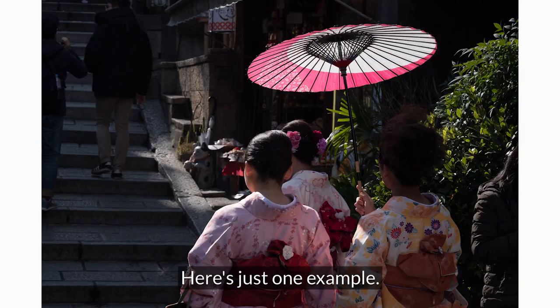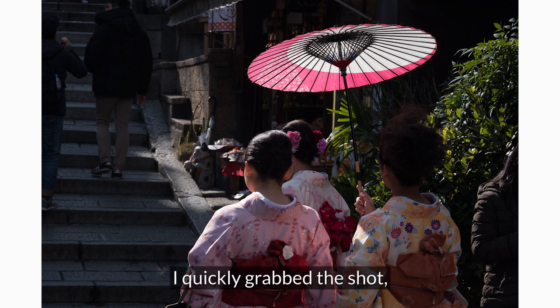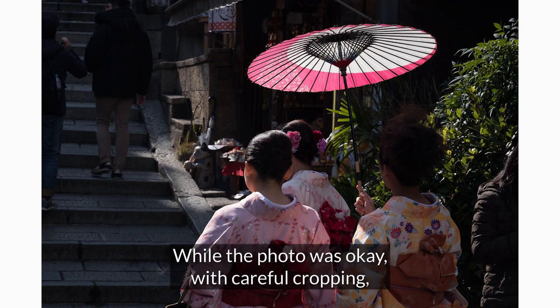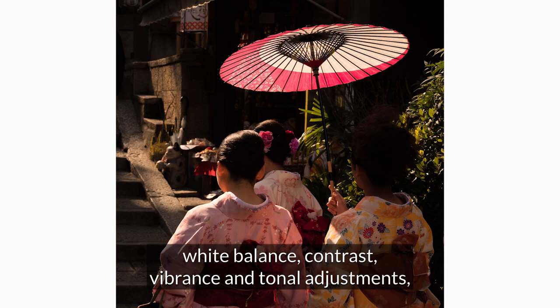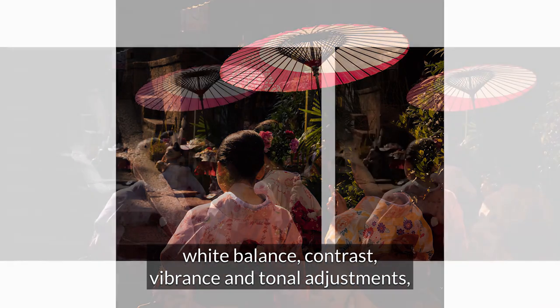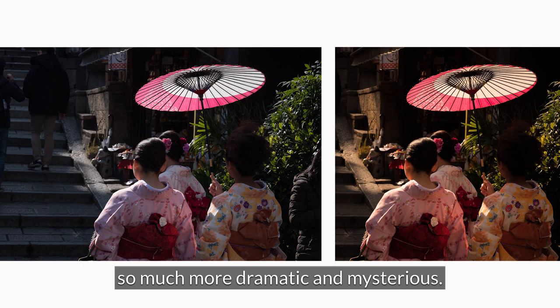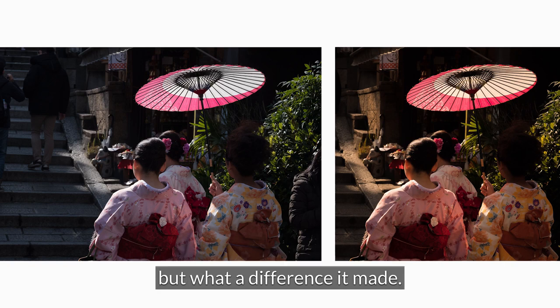Here's just one example. On a recent photo trip to Kyoto I came across these women dressed in such lovely kimono. I quickly grabbed the shot not having enough time to change any camera settings. While the photo was okay, with careful cropping, white balance, contrast, vibrance and tonal adjustments, I was able to make this photo so much more dramatic and mysterious. It took me less than three minutes to edit this photo but what a difference it made.